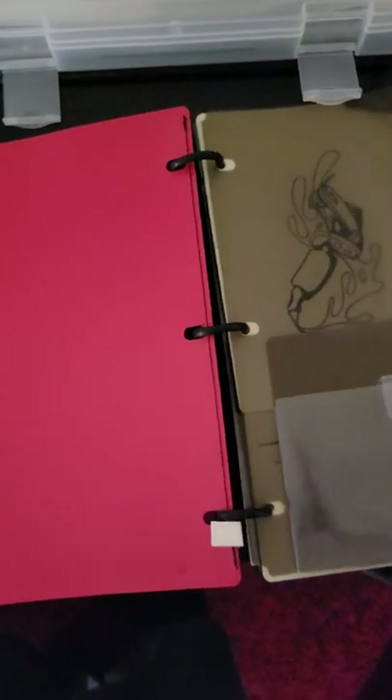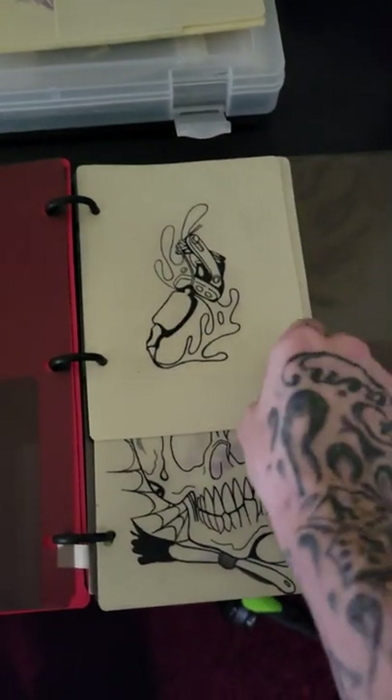I'm going to take a little hole punch here, punch some holes in the skins, and this is what you come out with.